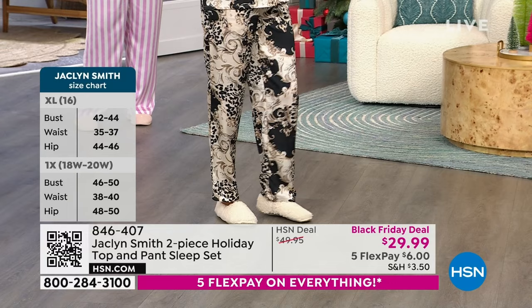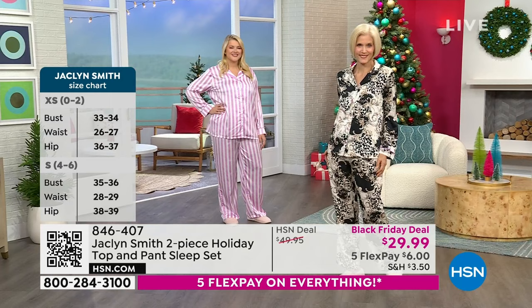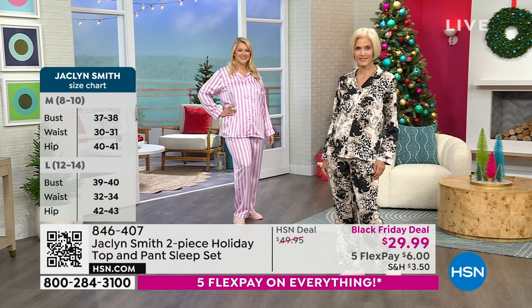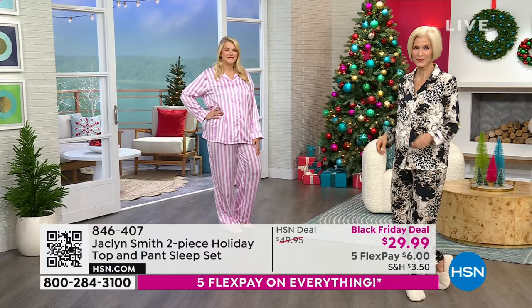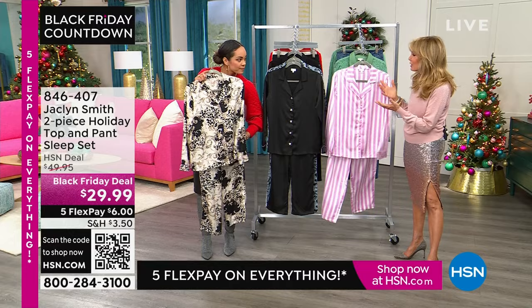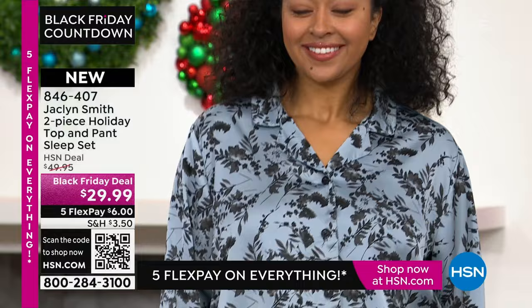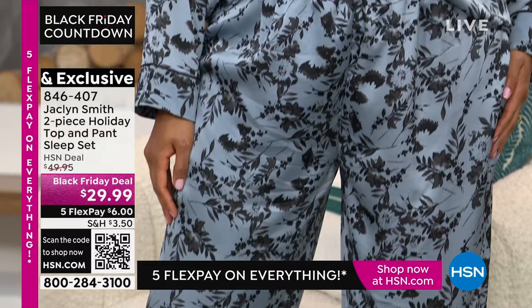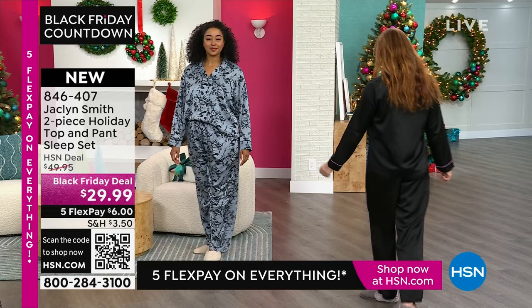The inseam at 29.25 inches is a great length — our models are 5'9" and 5'10", and I'm 5'5" and it still brushes right at my foot. My husband keeps the bedroom at 68 degrees, so this keeps you a little cozy — but it's not heavy, silky, and feels great. There's something for everyone. I love the scroll print, inspired by vintage fabrics — it's like an antique blue. It's hard to have a favorite. All four colors are winners; it just depends on which you gravitate towards.